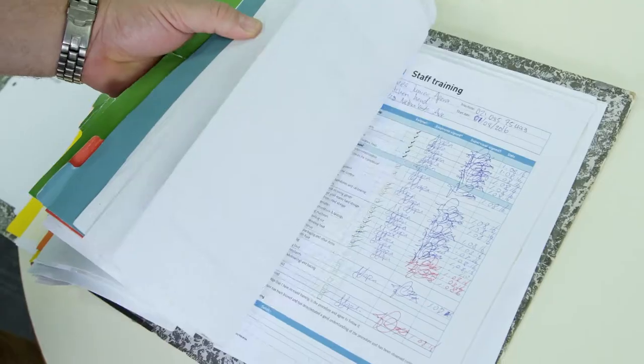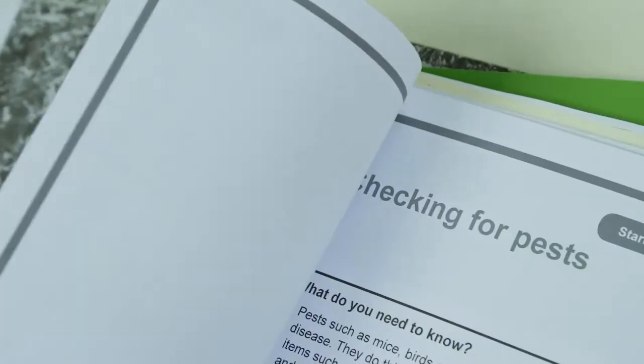Life before Safe Food Pro was that ominous 138-page folder up on the shelf that I never wanted to deal with.